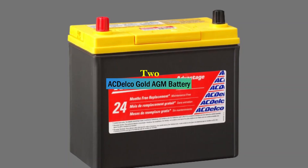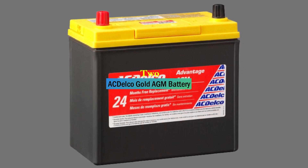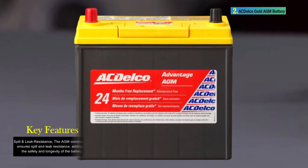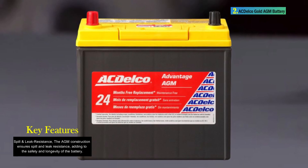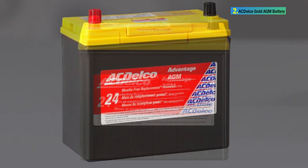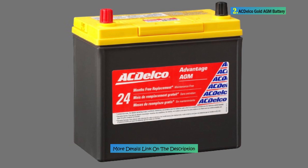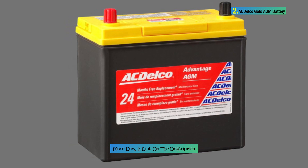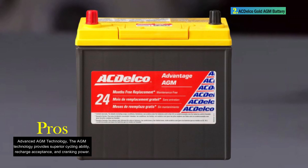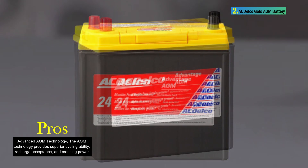Number 2: ACDelco Gold AGM Battery. The ACDelco Gold V24R is a high-quality AGM absorbed glass mat battery designed for hybrid vehicles, particularly trucks, with a focus on durability, performance, and advanced battery technology. With dimensions of 11.4D x 18.5W x 9.5H and weighing 31.5 pounds, this battery is built to withstand road vibrations and harsh conditions. It features elite acid AGM battery cell composition, a 12-volt voltage, and is backed by a 24-month warranty. The AGM technology enhances cycling ability, recharge acceptance, and cranking power in partial state of charge (PSOC).